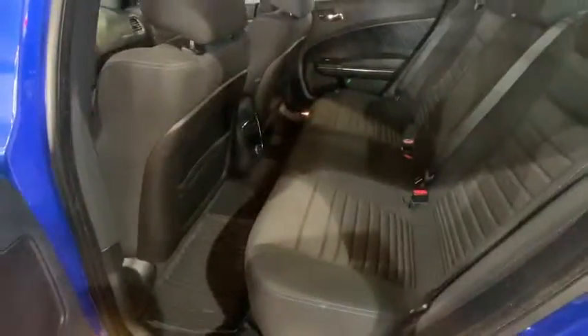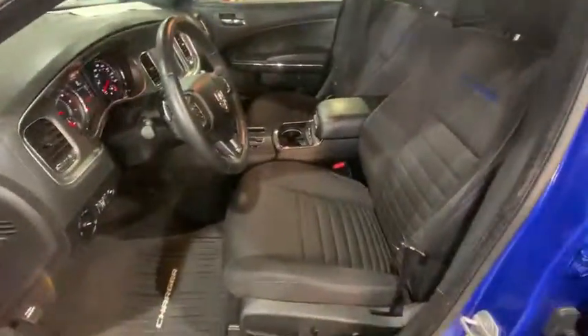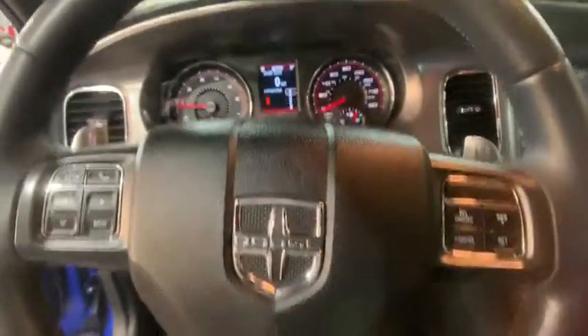Here are some of this vehicle's great options: traction control, Bluetooth, dual airbags, power steering, cruise control, aluminum wheels, four-wheel disc brakes, CD player, compass.